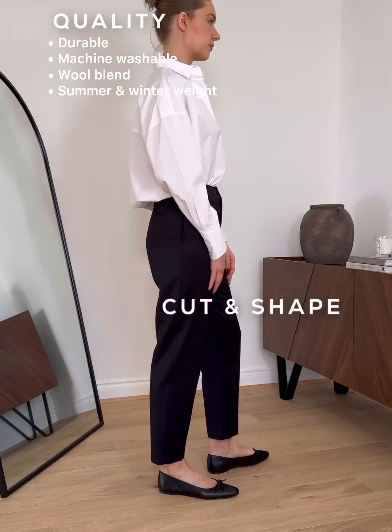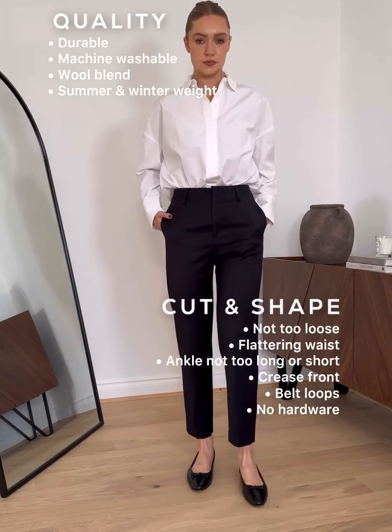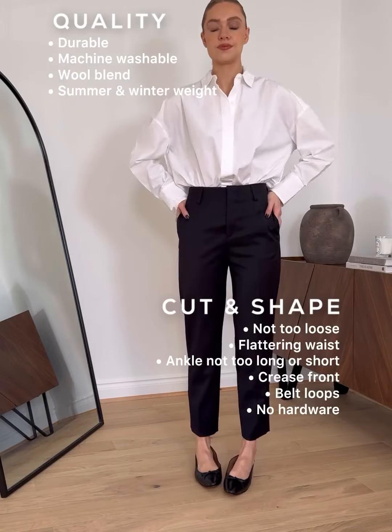Next is the cut and shape. They're not too loose on the leg and sit really nicely on the waist. They fall perfectly at the ankle and have a really nice front crease too.